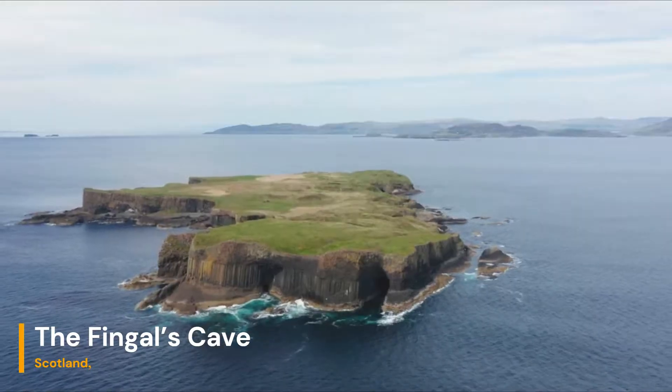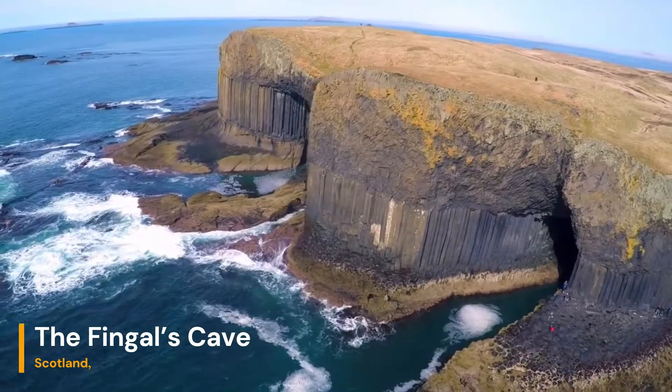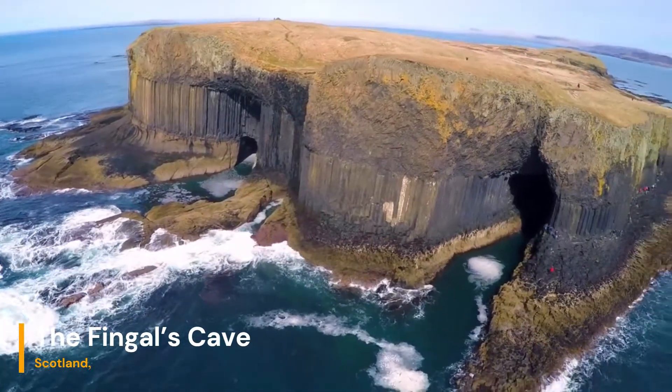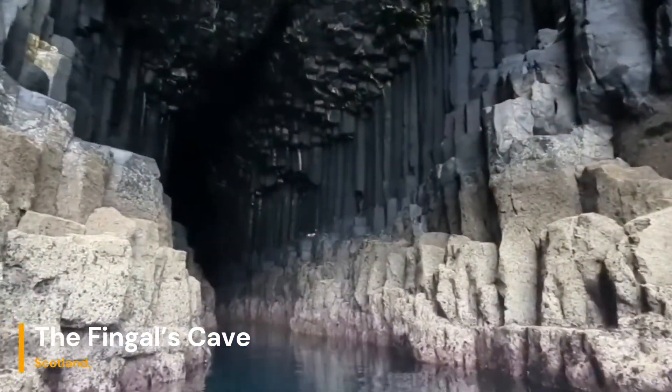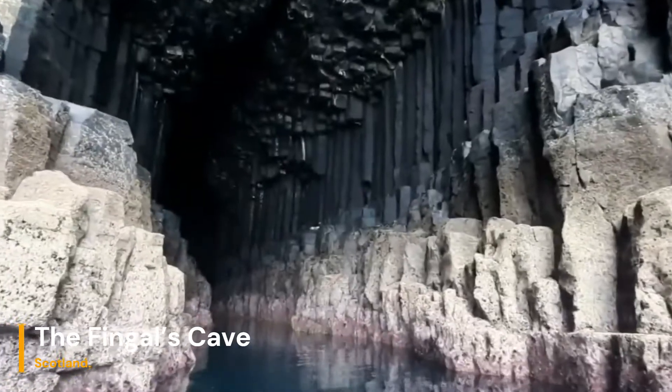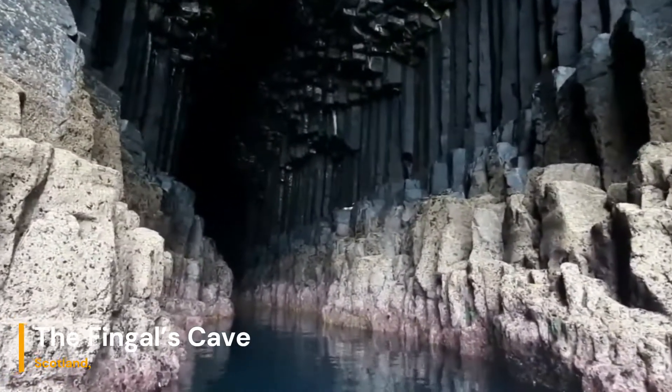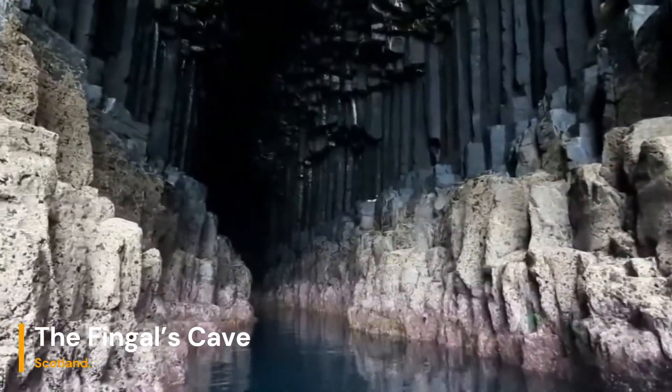Beyond the hexagonal columns, the cave's interior reveals a rich tapestry of textures and colors, a testament to the various mineral deposits that have taken residence here over millennia. Iron oxide streaks, vibrant green algae, and intricate patterns adorn the walls, creating a geologic symphony that plays out in hues and shapes.